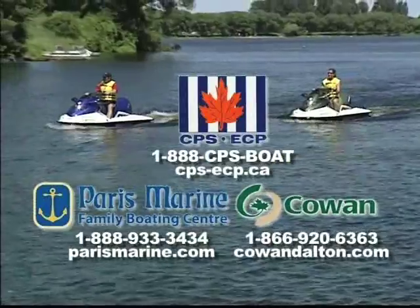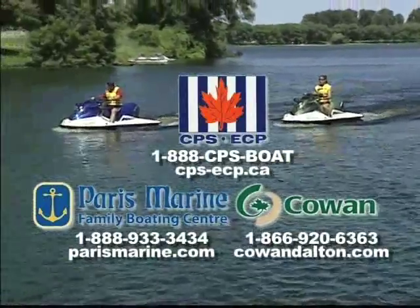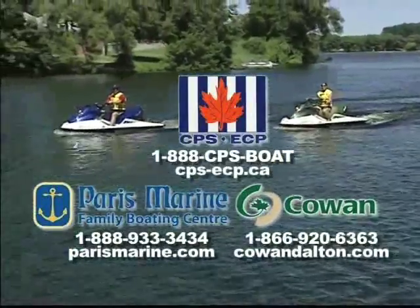These safe boating tips are brought to you by Paris Marine, your family boating center; Cowan Insurance, your marine insurance specialist; and Chex Television.